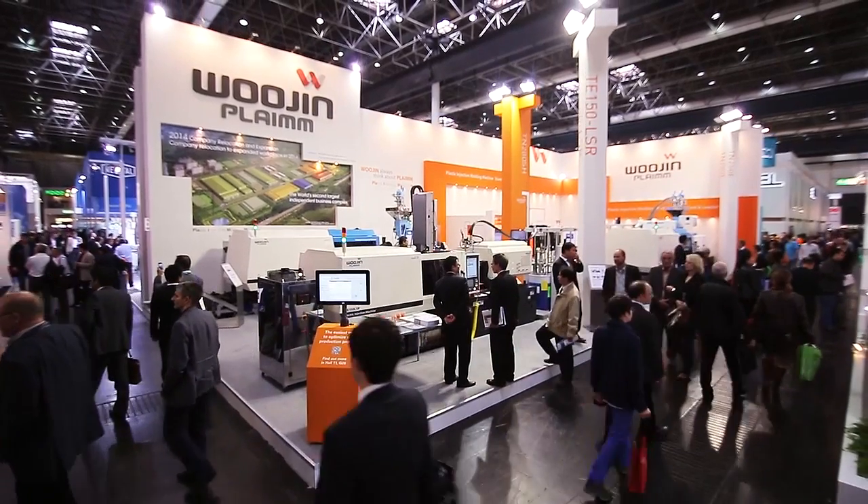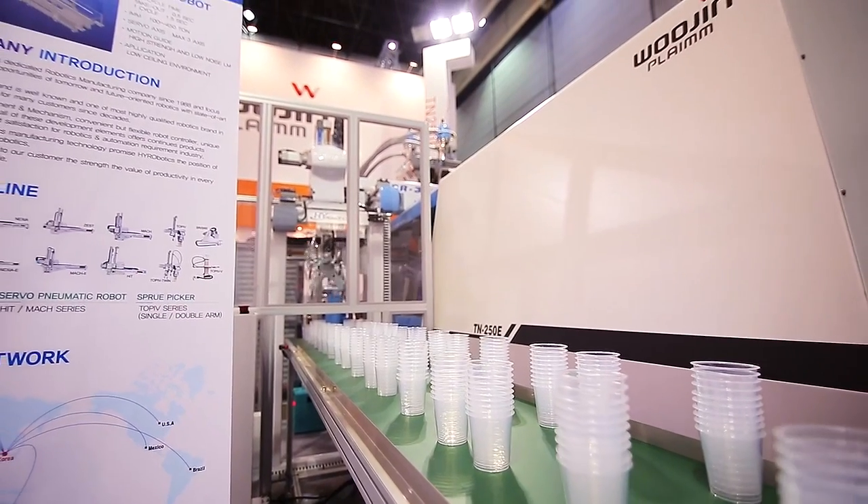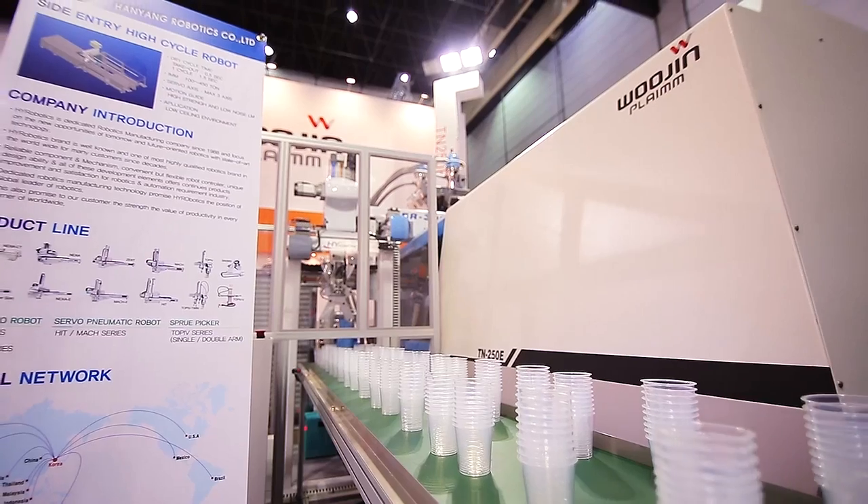My name is Daniel Corbus. I represent the Wood and Pliming Company. It's an injection molding machine producer, and our customers are the biggest Korean customers in the world — everybody knows them from their phones and cars. That's why we are on this market.